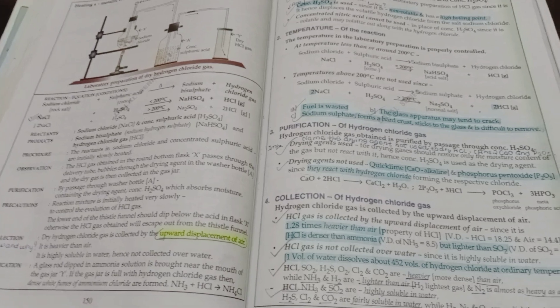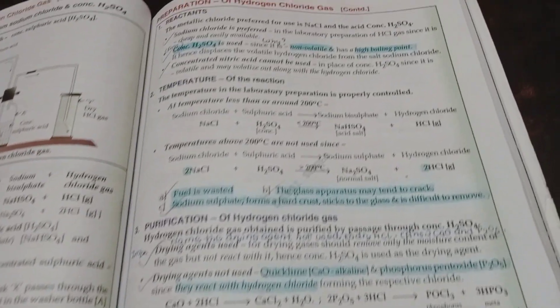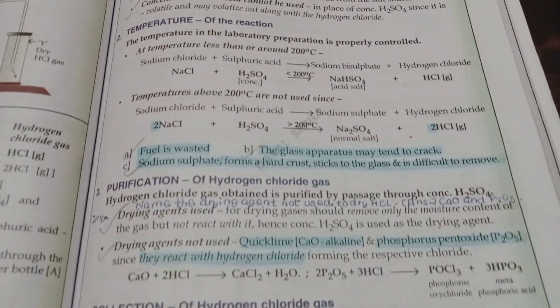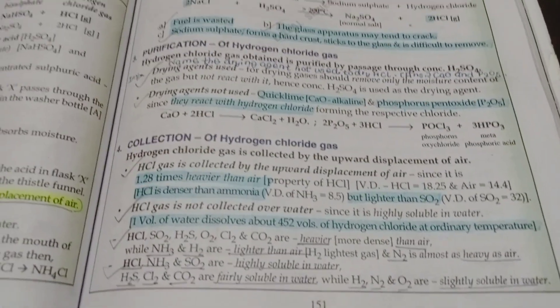Now talking about the theory of chemistry, only the reasoning questions are going to come — like for displacement, the reasoning question of why concentrated H2SO4 is used instead of HNO3, the reactions, and also they can add the drying agents plus many reasoning questions.